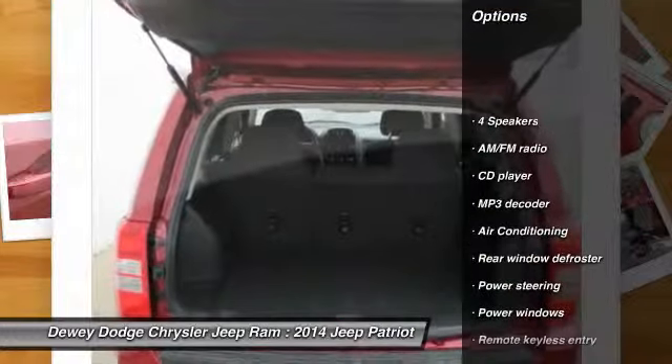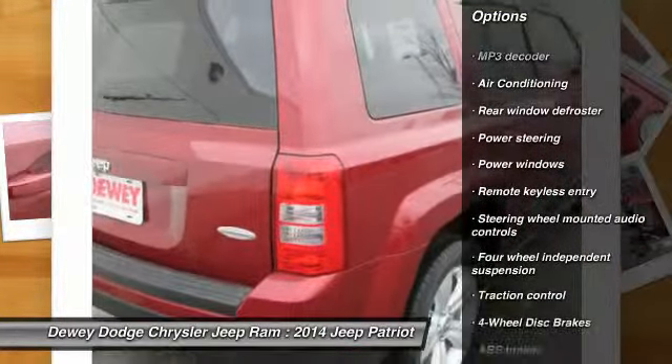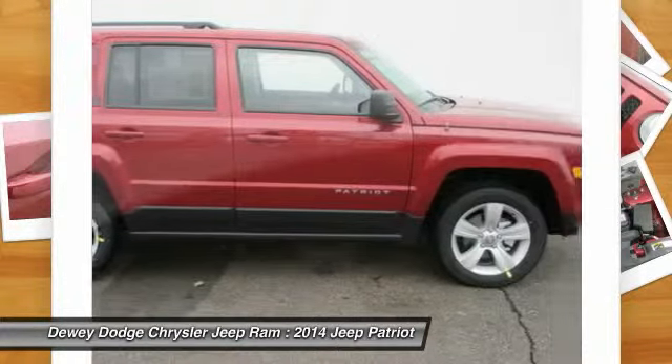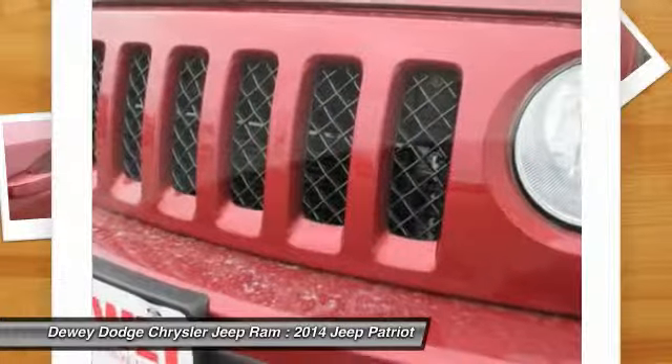Traction control, remote engine start, dual airbags, power steering, air conditioning, front four-wheel disc brakes, center armrest, power windows, CD player, rear window defroster.